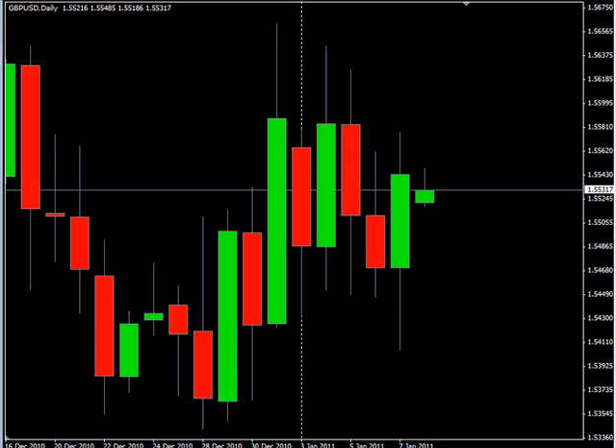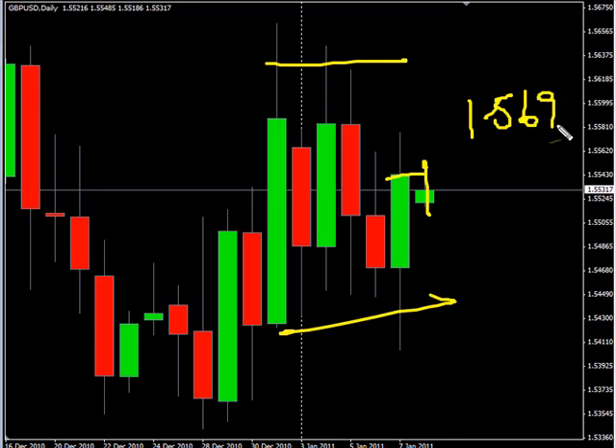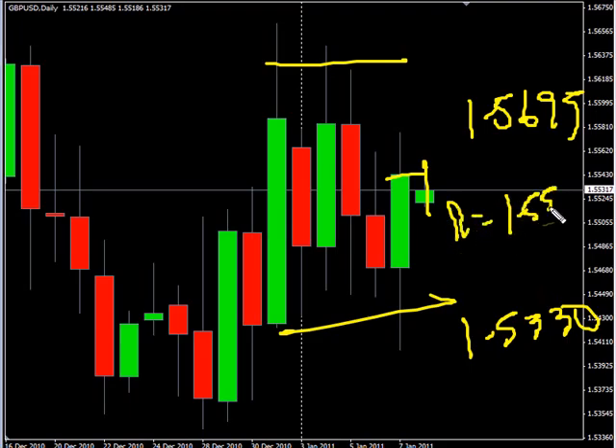Now the pound-USD pair — this pair continues to move sideways overall. Closed higher, gapped down a little bit, retraced it already. Look for it to potentially go as high as 1.56.95, possibly as low as 1.53.30. Look for some resistance around 1.55.85 and look for some support around 1.54.